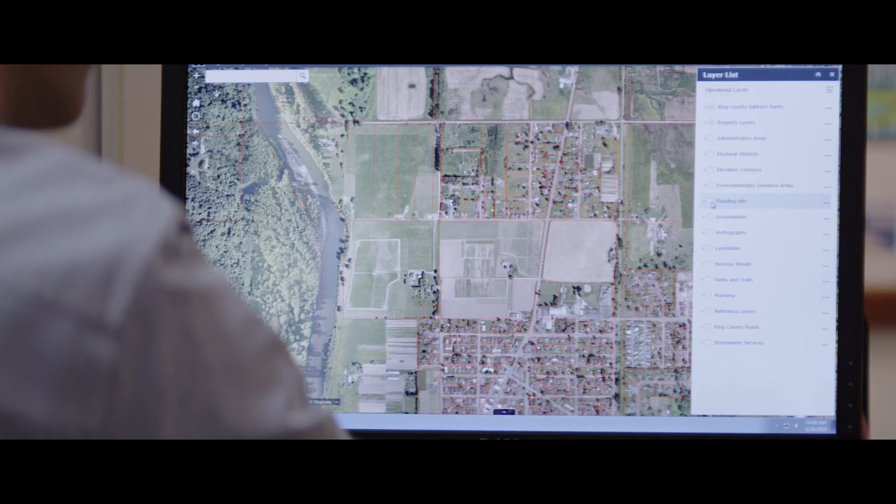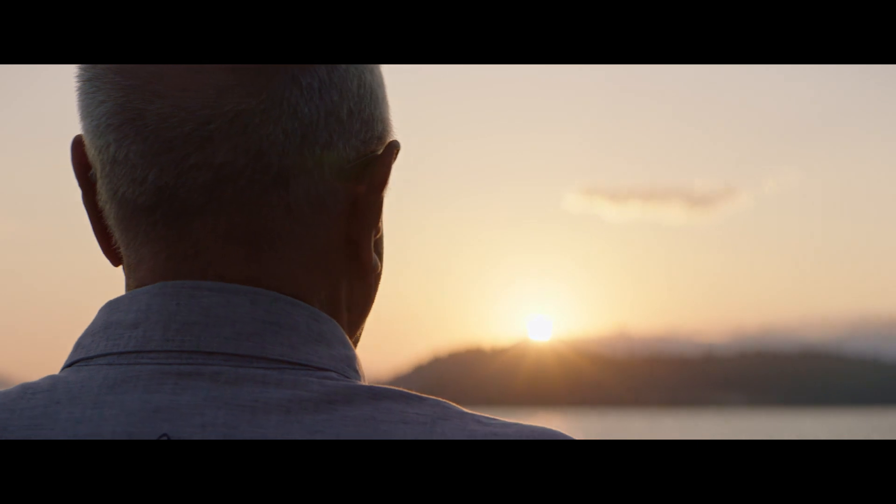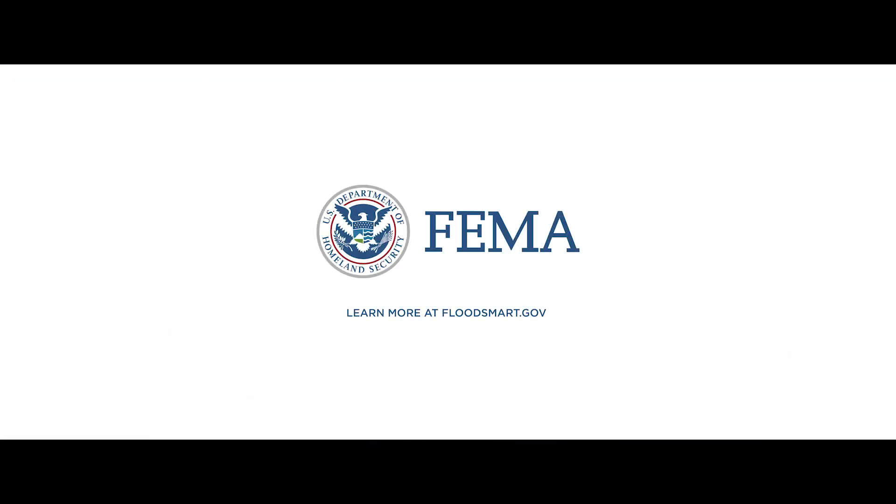These maps help communities like yours assess flood risk so you can take action and be resilient. Learn more at floodsmart.gov.